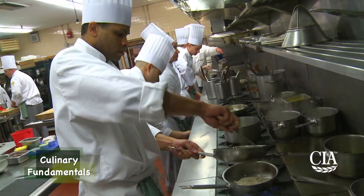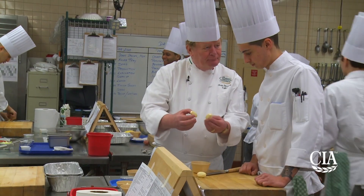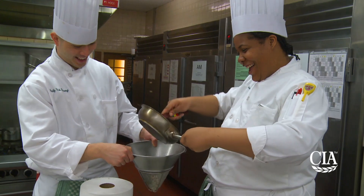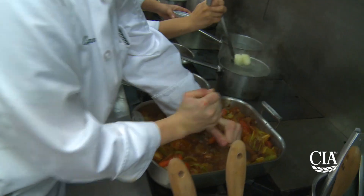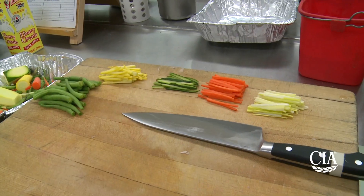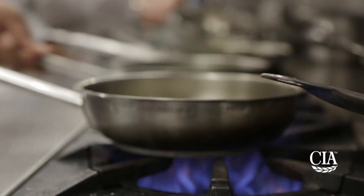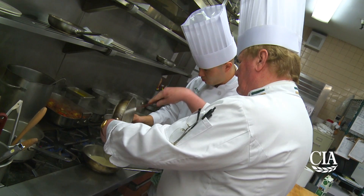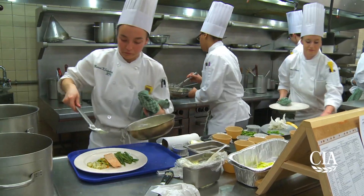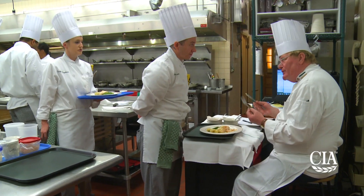This is the Culinary Fundamentals Kitchen, which is one of the first kitchens that you'll be in here at the Culinary Institute of America. In this class, you'll focus on the fundamentals of what makes up good cooking — everything from soup and stock production to precision knife cuts, as well as cooking techniques like searing, sautéing, braising, shallow poaching, deep poaching, deep frying, pan frying, and much more.